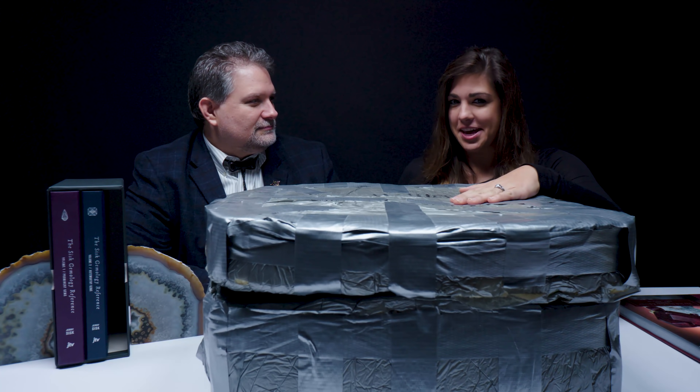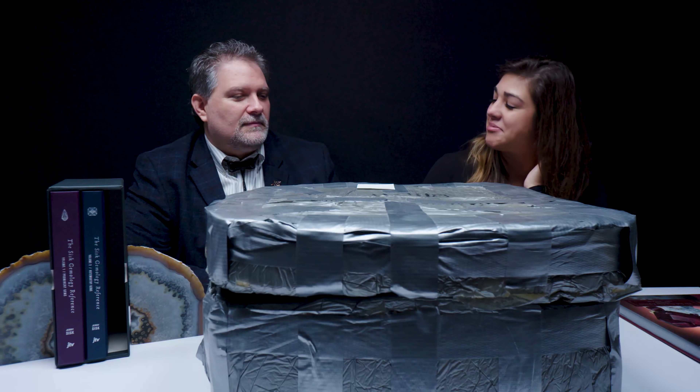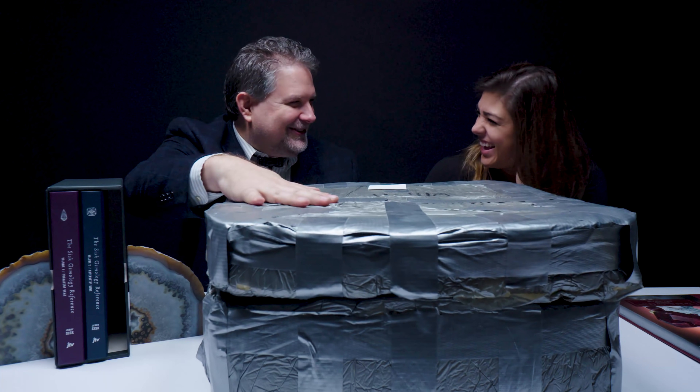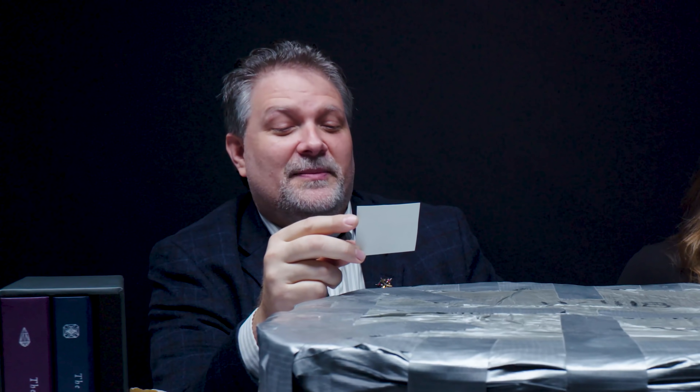So we have a not-so-standard box. I want you to read the clue. This is a pretty big clue right here: don't judge a rock by its box.